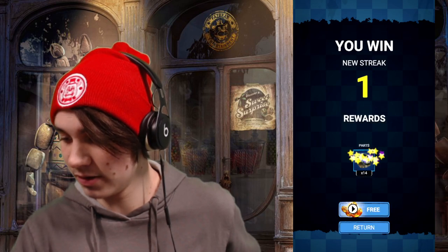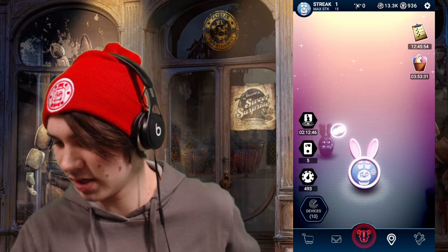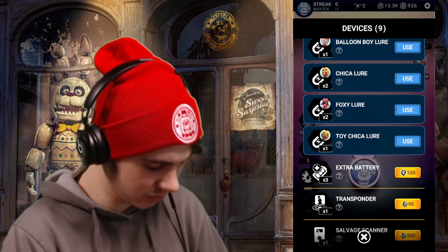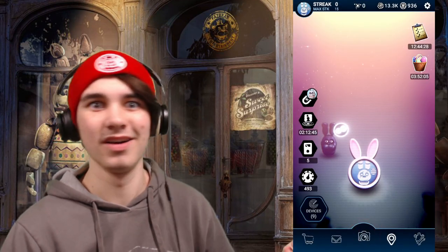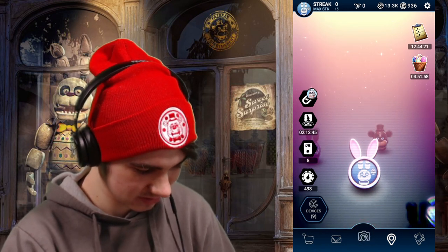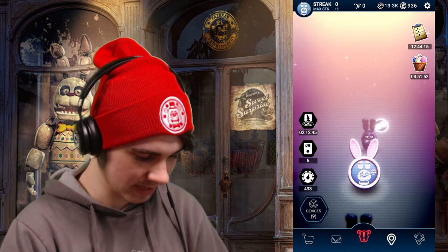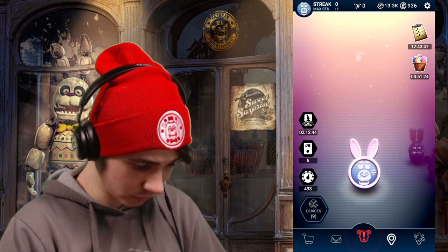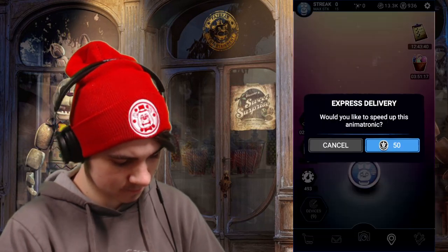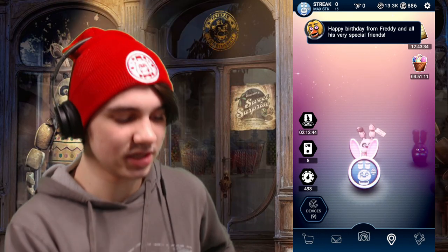We didn't get a suit, just some parts. Where is Easter Bonnie? Should I try and reset the app again? I swear I activated that lure. I definitely did the first time — maybe I missed it the second time. Oh well, there he is! Let's get this normal Bonnie out of here. Here he is ladies and gentlemen — Easter Bonnie!